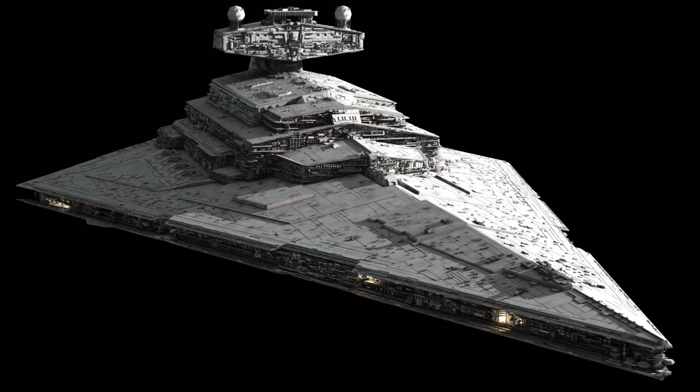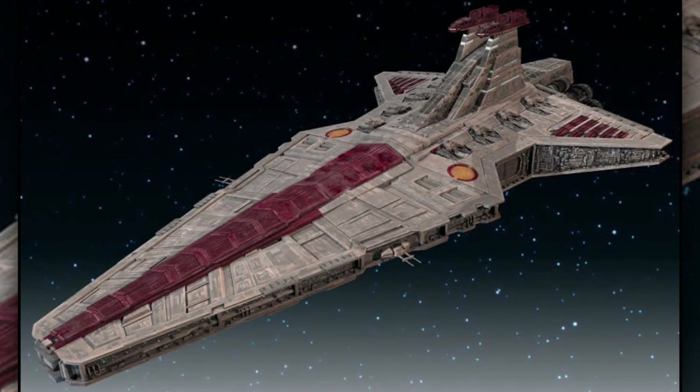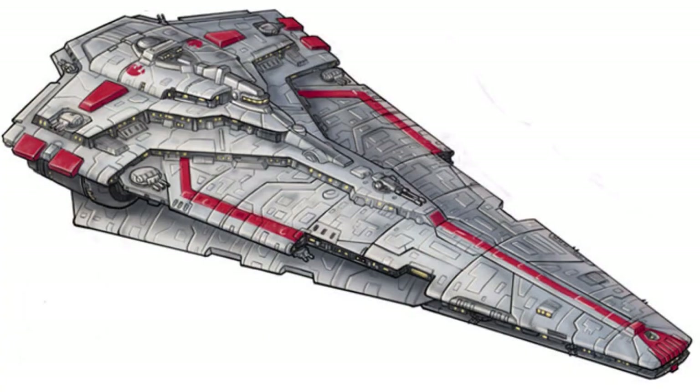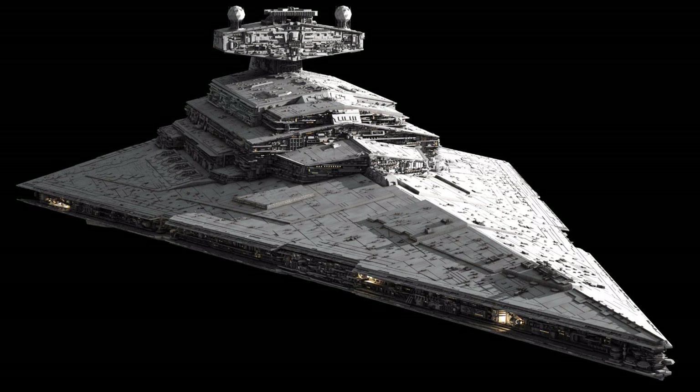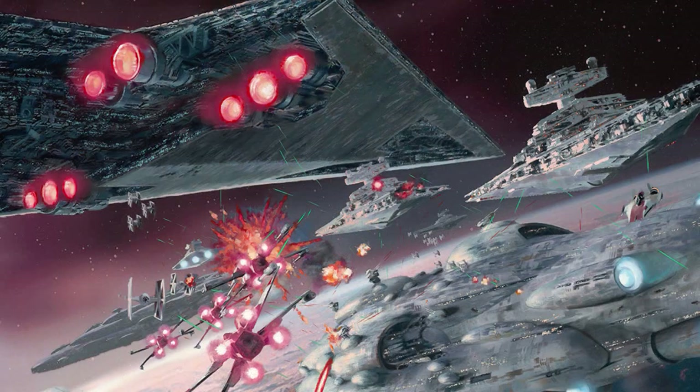Fifth are the star destroyers. These ships had a length of 1,000 to 2,000 meters. They were first officially used by the Galactic Republic and following governments, including the Galactic Empire and the New Republic. Star destroyers were heavily armored warships that were capable of destroying entire star systems through orbital bombardment, and were also very effective in ship-to-ship combat.